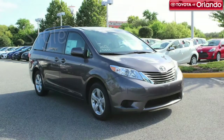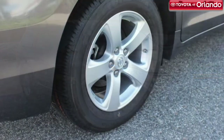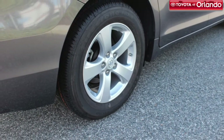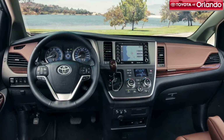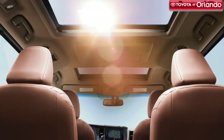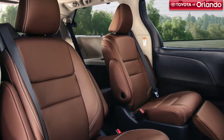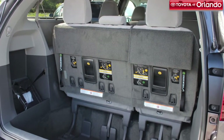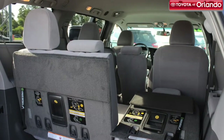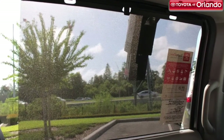The new Toyota Sienna has had a bit of a makeover. With a bold new design, you'll be the cool parent wherever you go. Some of its style features include side rocker panels, available sport mesh front grille with smoked chrome surround, dual power sliding doors with jam protection, power lift gate, available moonroof, choice of 17-inch or 19-inch alloy wheels, choice between fabric-trimmed or leather-trimmed seats, 60-40 split and stow third row, and manual second and third row sunshades.